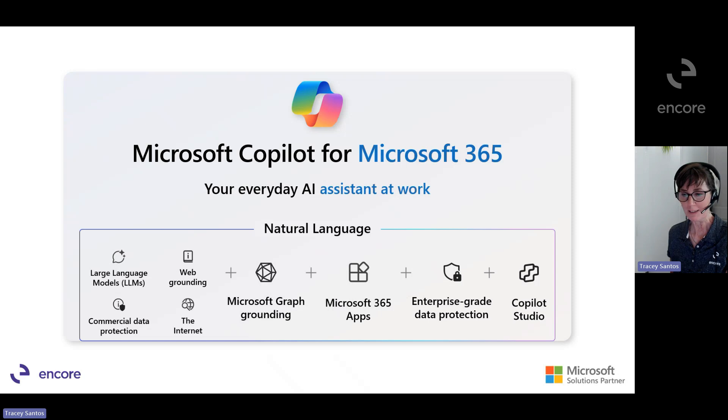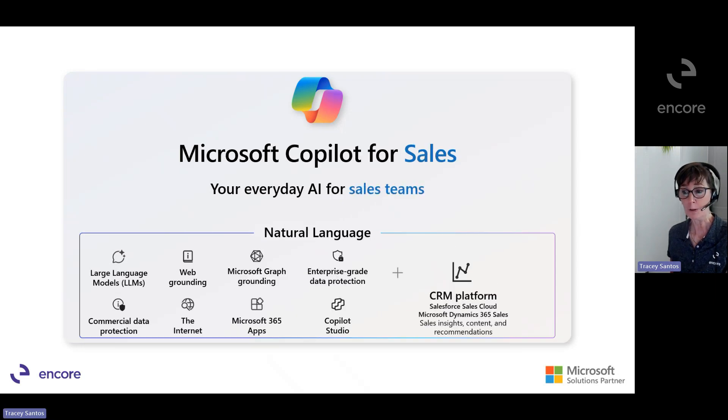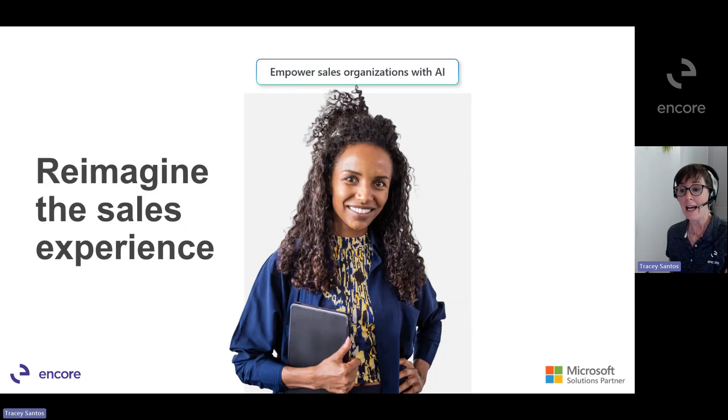Copilot from Microsoft 365 works alongside you, embedded in the Microsoft 365 apps that you're used to working with daily. Copilot for Sales, built on large language models and next-generation AI from Copilot from Microsoft 365, enhances it with connectivity to your CRM platforms like Microsoft Dynamics 365 Sales to bring sales-specific insights and recommendations to apps like Microsoft Outlook, Microsoft Teams, Microsoft Word, and more. The sales experience is where we see a huge opportunity for AI as a sales assistant and productivity booster.